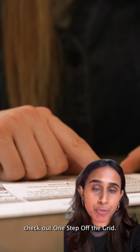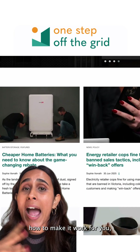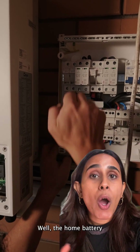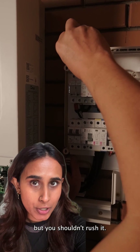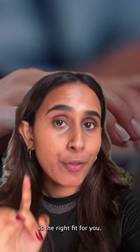If you want more information, check out One Step Off The Grid. There are some really good articles there that explain what the home battery rebate is, how to make it work for you, what it entails, and things to keep a lookout for when you're shopping around. What's the bottom line? Well, the home battery rebate is a great opportunity, but you shouldn't rush it. Take your time, do your research, and make sure what you get is the right fit for you.